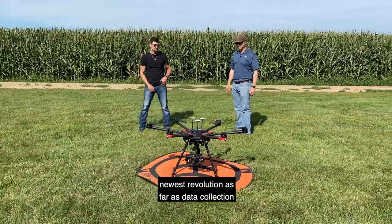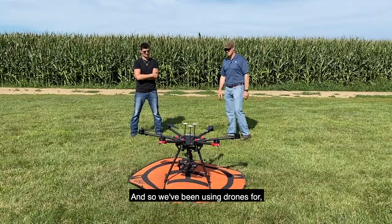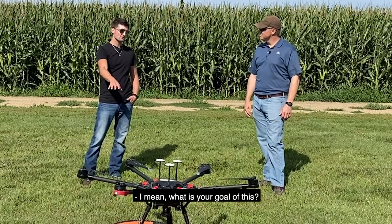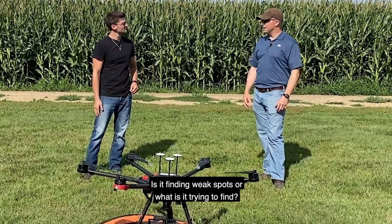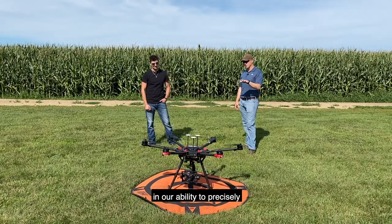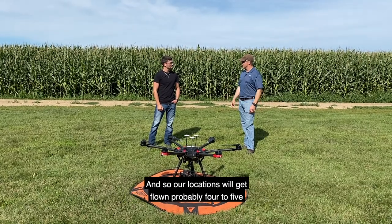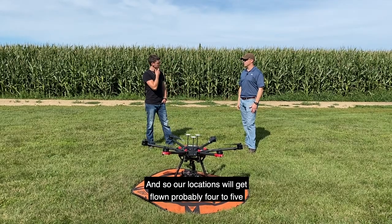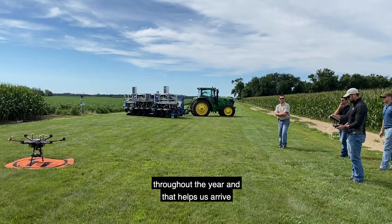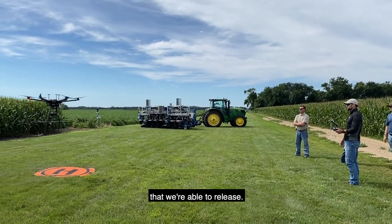This is kind of the newest revolution as far as data collection within the research plots. We've been using drones for probably three to four years pretty consistently now. We use them for data collection on an individual plot basis — we're leading the industry in our ability to precisely generate data on a really small plot. Our locations get flown probably four to five times throughout the year, collecting various data points, and that helps us arrive at the high quality Pioneer hybrids we're able to release.